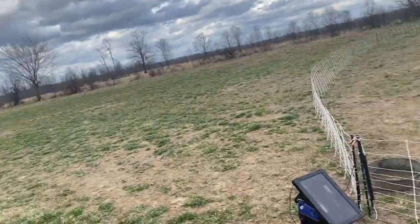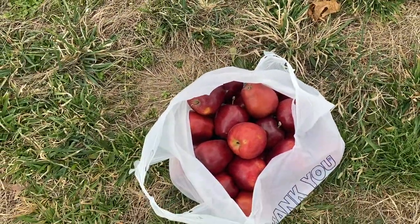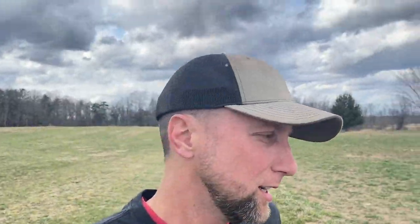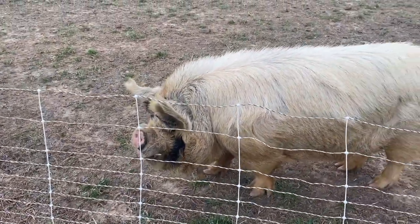Besides those things, when we have the option, we will give extra fruit and any veggies from our gardens. Some people do a lot of table scraps — we tend to keep away from that. You don't want to give them anything too salty. But old Kevin here is waiting; he sees the apples. So let's get these guys some fruit.